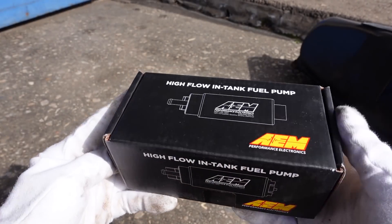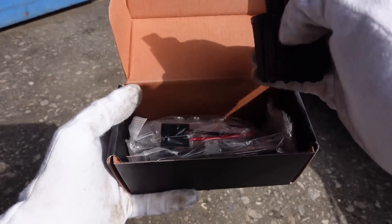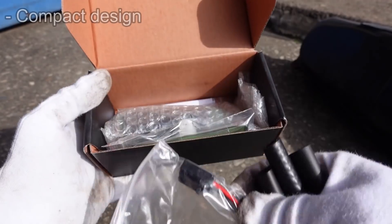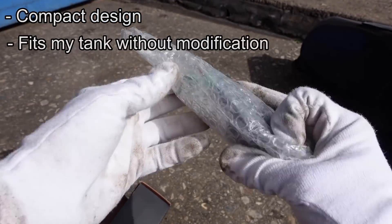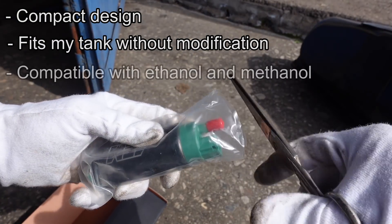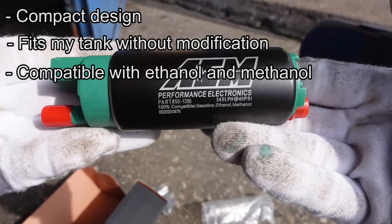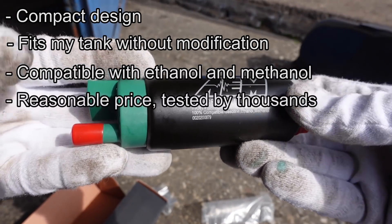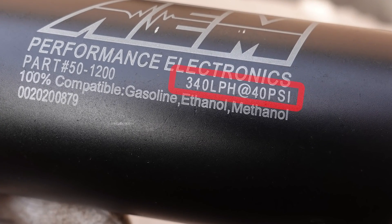I chose to replace my stock fuel pump with an AEM high-flow in-tank fuel pump. I chose this pump because it's very compact and has the same inlet and outlet orientation as my stock pump, so it will fit inside the same enclosure and bracket without modification. It's also compatible with ethanol and methanol-based fuels in case I decide to run those in the future, and it's reasonably priced and has been tested on thousands of different builds around the world. This pump flows 340 liters per hour.